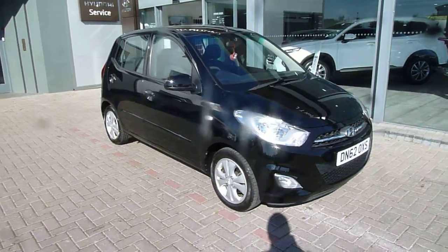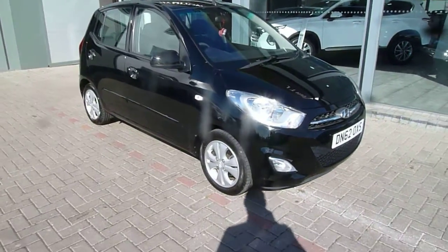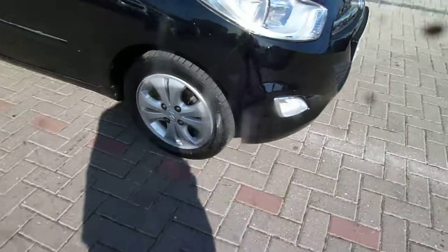As you can see it looks absolutely stunning in the bodywork. The active comes with alloy wheels, body-coloured mirrors and door handles. Now in the back this car has parking sensors fitted.